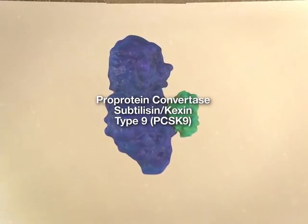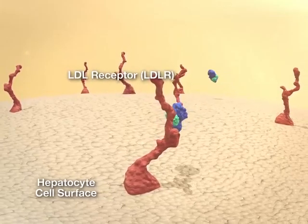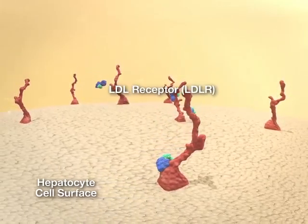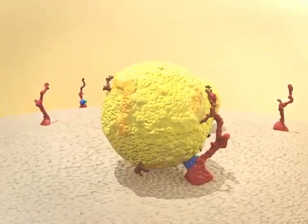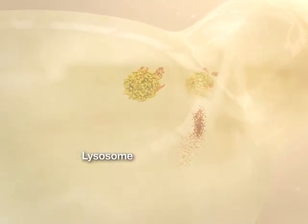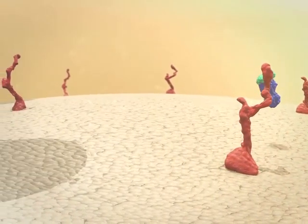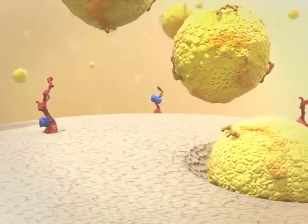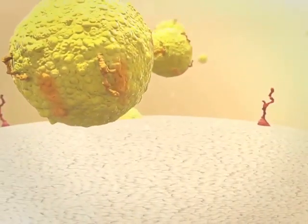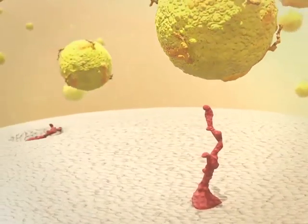One new strategy to reduce LDL-C levels involves inhibiting the function of the protein PCSK9. This protein acts as a chaperone, binding to the LDL receptor-LDL complex on the surface of hepatocytes before internalization into the cell. In the presence of PCSK9, the LDL receptor is not recycled back to the cell surface but instead is degraded in the lysosome. Therefore, PCSK9 increases LDL-C levels by reducing the number of LDL receptors on hepatocytes that are available to bind and clear LDL cholesterol from the circulation.